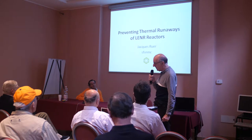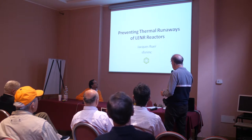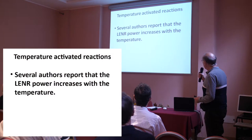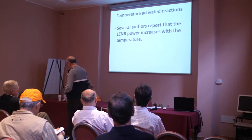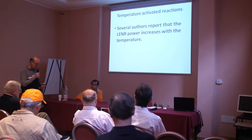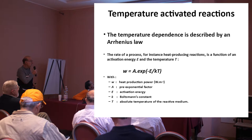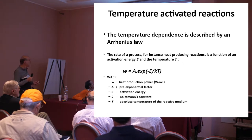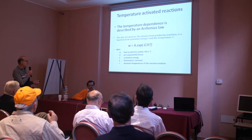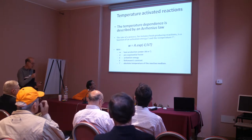Should these LENR reactors in the future work, there is no doubt about this. We can read in the literature that the reaction rate of such reactors is temperature sensitive and it increases when the temperature goes up. You can also use an Arrhenius-type law with the power linked to an exponential of this factor — this is the activation energy, remember, activation energy divided by kT.